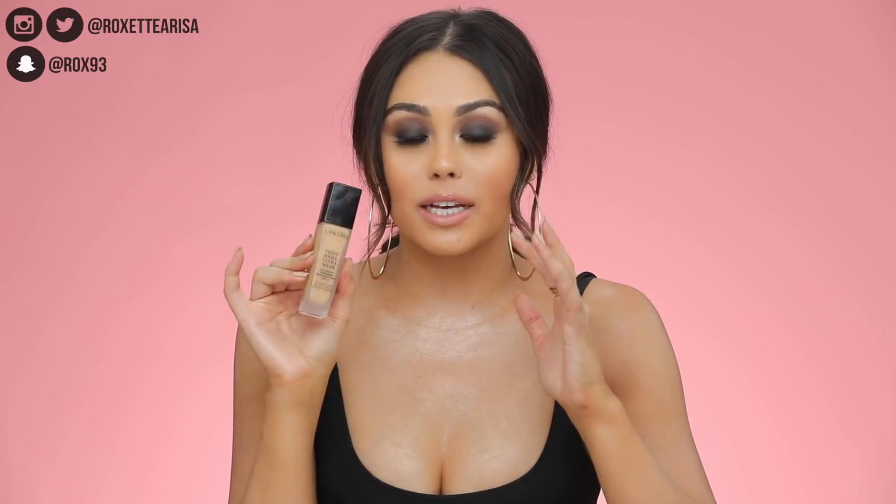This is such a good full-coverage foundation. I've been trying it out for quite a while now, and I really like to try foundations for a while before I talk about them. I love this foundation because it just makes your skin almost look like a doll's skin — it is that nice full-coverage wear. It smooths everything out and just makes your skin look flawless.